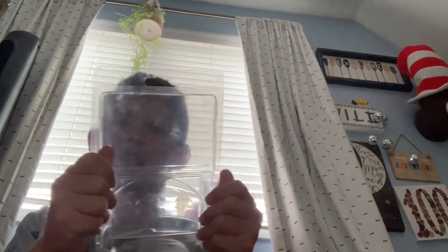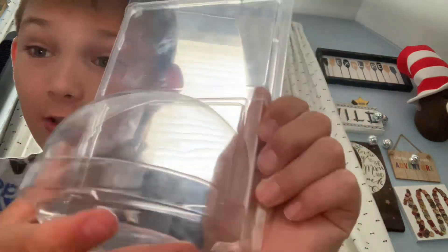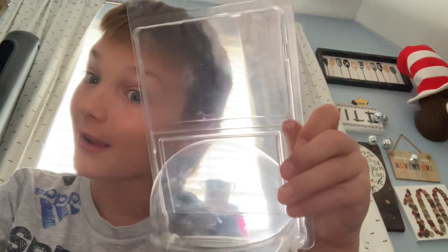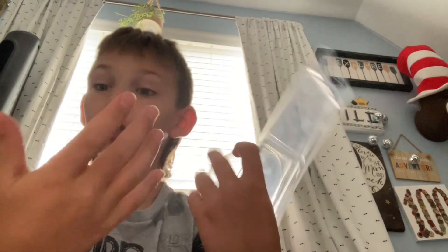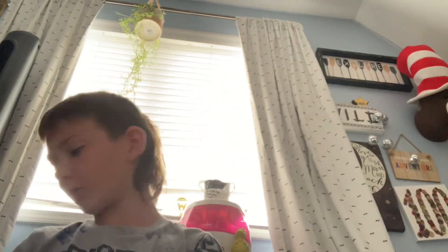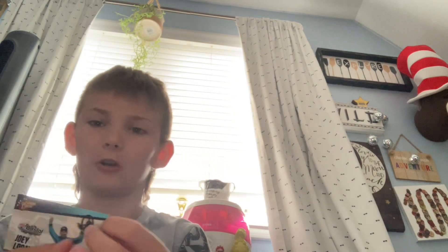Oh my gosh guys, today we're also going to be looking at this NASCAR 23rd anniversary package — somewhat a win for Richard Petty car. You guys are saying it's invisible? Okay, here's the card.